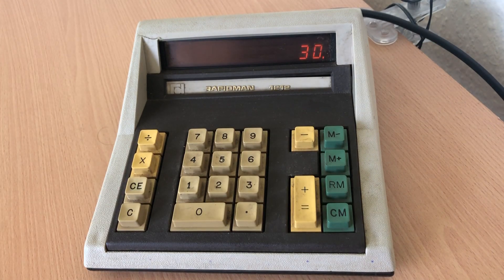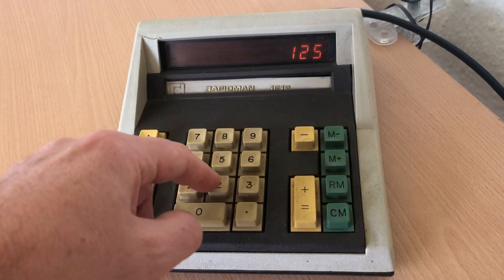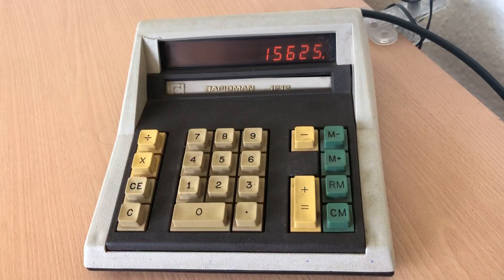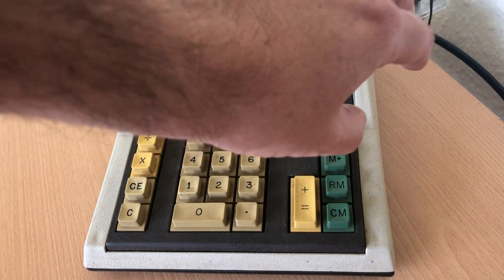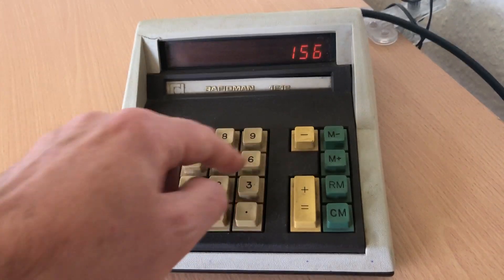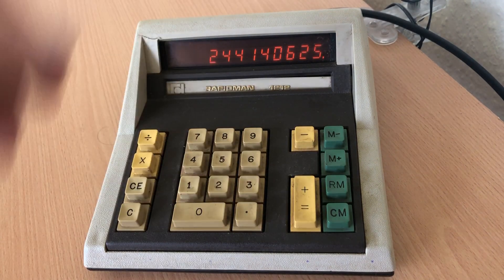Now this particular model has, as we say, seen better days. I think the electronics are going a bit squiffy, but it does addition, as you see, and it can do multiplication. It has a lovely way that the numbers are drawn from right to left, and sometimes in the middle. But it can do quite large numbers.